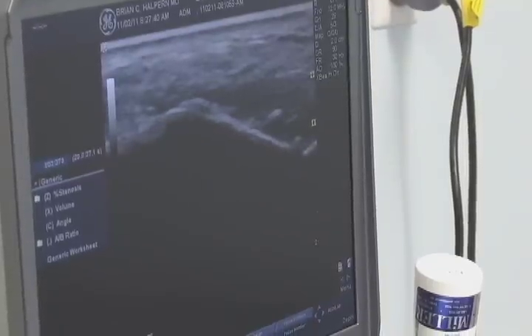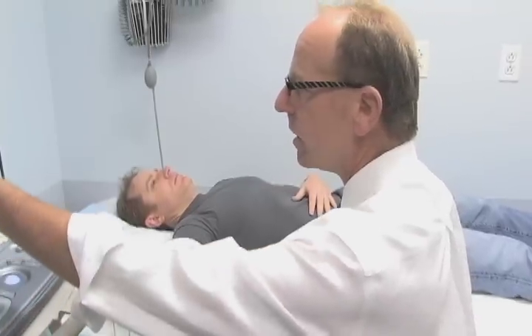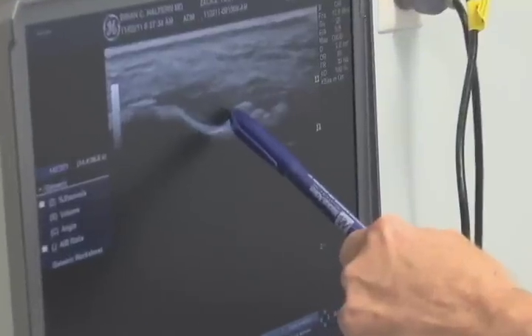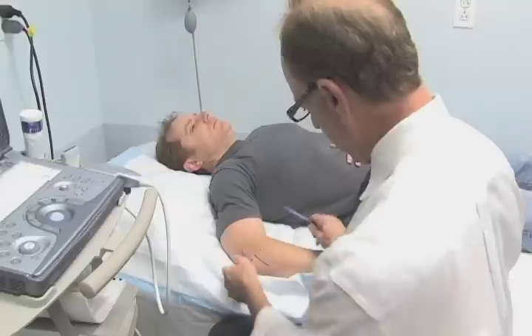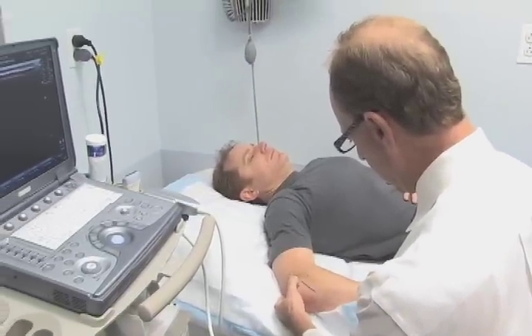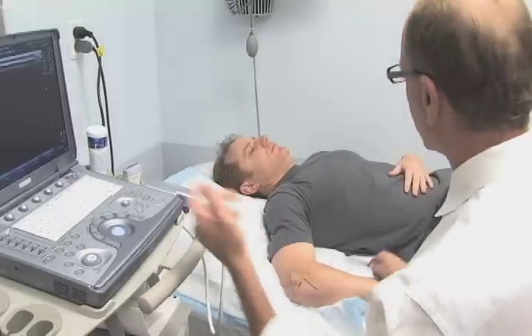So first we're going to image your tendon. On this image, you can see the bone, but you also have some calcium deposits in the tendon itself. There's a pretty significant partial tear right there. I would imagine your pain is really up in here — does that hurt up there? Yeah. And that's exactly where it is on the pictures.